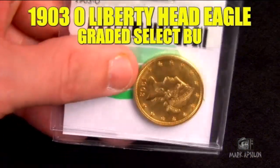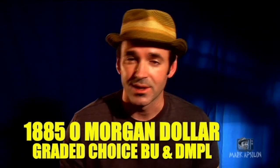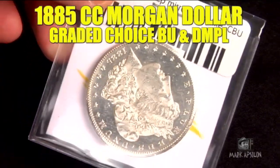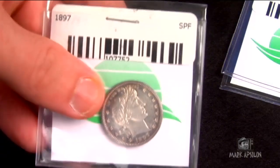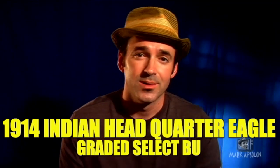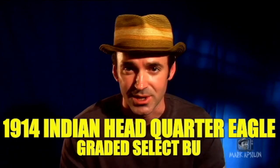I purchased five raw rare coins from Coast-to-Coast. One was a 1903 New Orleans Mint Eagle ten-dollar piece at Select BU. I bought an 1885 New Orleans Mint Morgan graded as Choice BU. I bought an 1885 Carson City Morgan graded as Choice BU. I bought an 1897 Barber quarter rated as Select Proof, and finally I purchased a quarter eagle — a two-dollar-and-fifty-cent Indian Head gold coin — rated as Select BU by Coast-to-Coast.